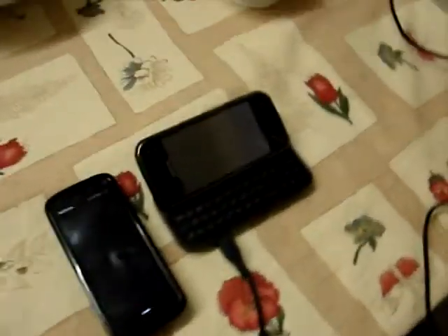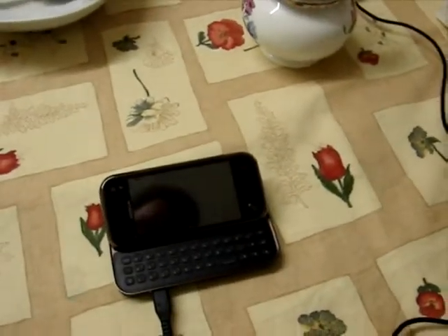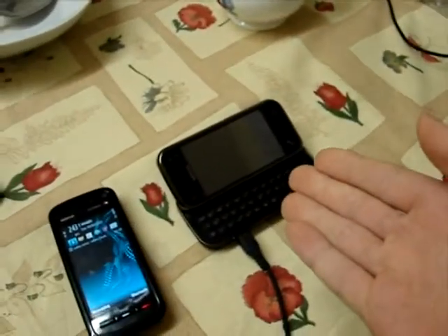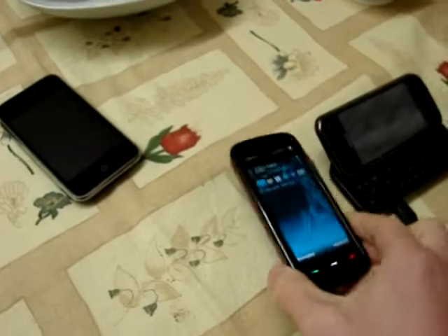Here we have two Nokia touchscreen phones, the N97 Mini and the 5800. The N97 Mini costs about three times as much as the 5800, but is it necessarily better?